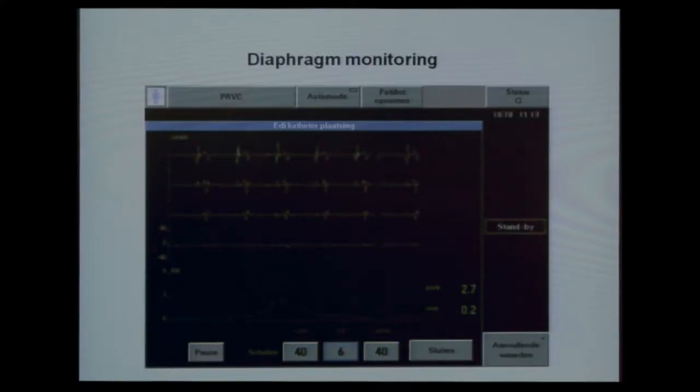This is not currently practiced in our clinic, but we tried for feasibility another approach. This is about how you can use the EDI signal as a neural monitoring tool. Here we used monitoring of the diaphragm to titrate the neuromuscular blocking agent. You can see the activity, and the minute you give the neuromuscular blockade, diaphragm activity disappears.